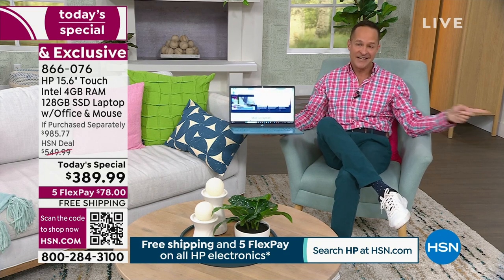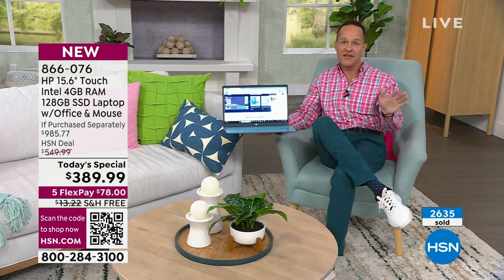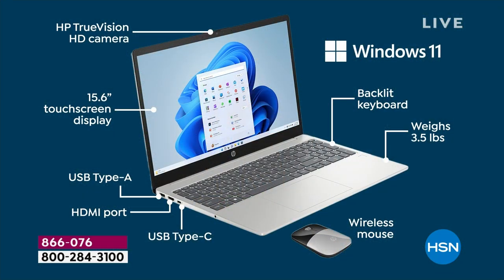Usually I get into the processor and all that, but since we're so busy — over 2,500 sold and this is only the second airing — many of you are asking about specific ports and details. I want to spend a minute going through two stills we're going to show you right now and go around these specs.